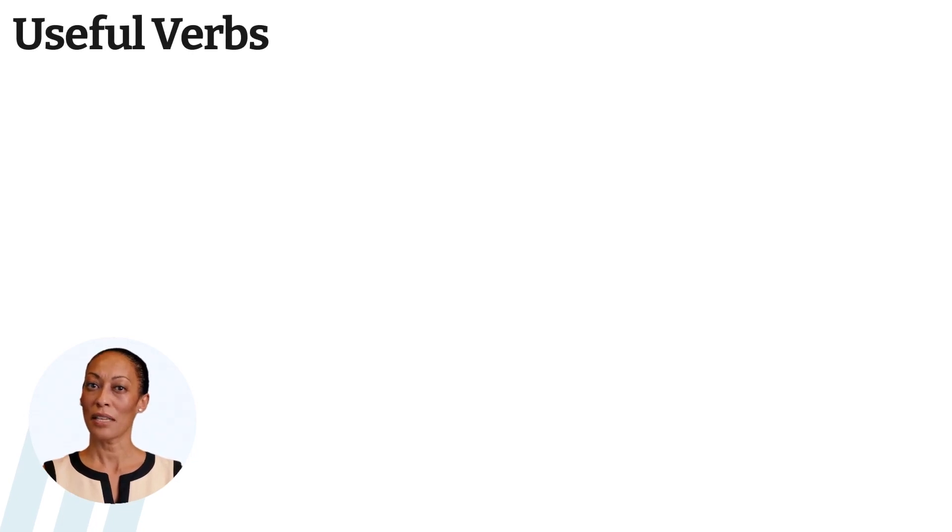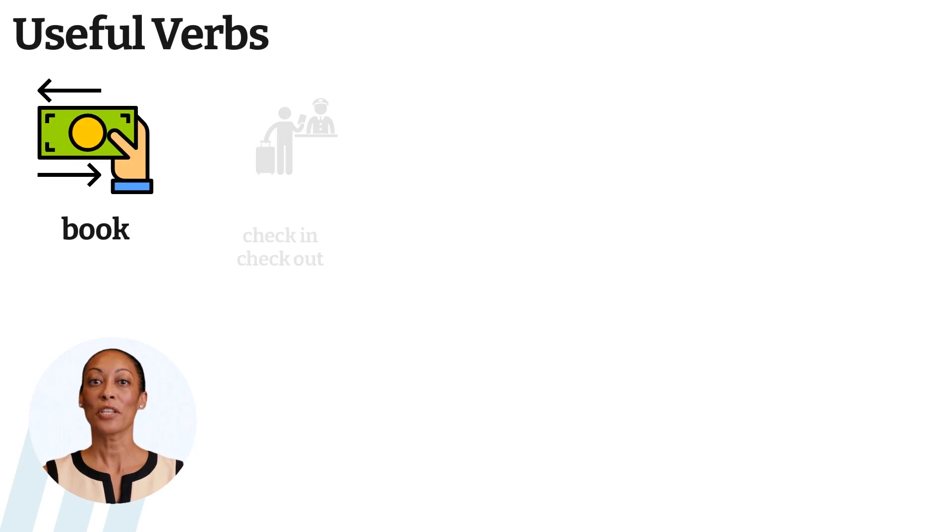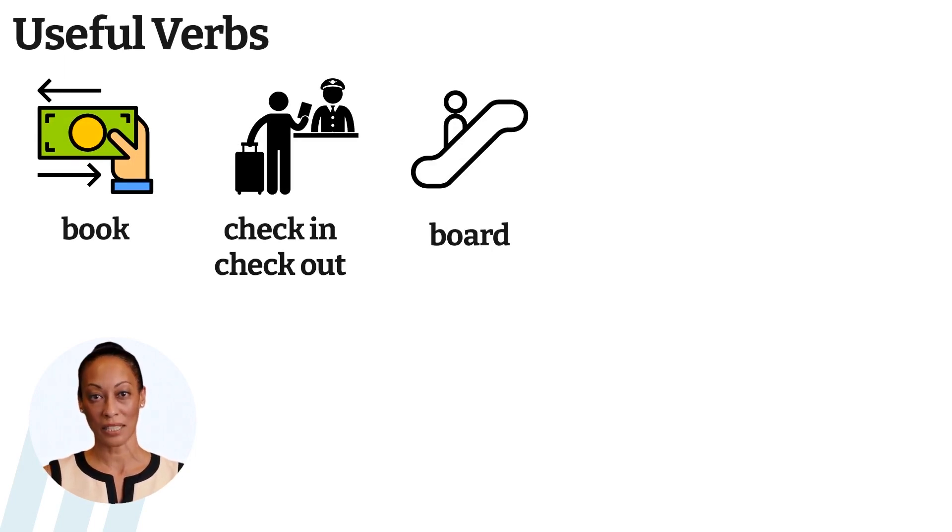Here are some useful verbs that we use at the airport: book a ticket, check-in or check-out, board the plane, the plane takes off.